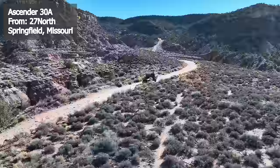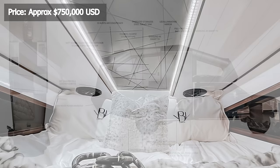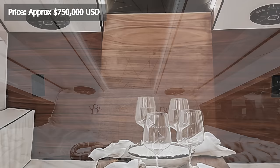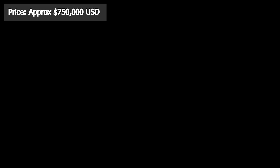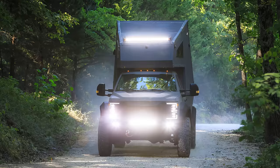Inside, you'll find a dining area and kitchen complete with a two-burner induction cooktop, full-size refrigerator, walnut cabinets, air conditioning, and hydronic heating. A bed is situated above the cabin, and a convertible rear dinette can accommodate two additional adults. Rounding out the interior amenities is a 100-gallon water capacity, a full wet bath shower, and an oversized stainless steel galley sink. The Ascender 30A has a price tag starting at $750,000 and reaching up to $1.2 million for the featured model.